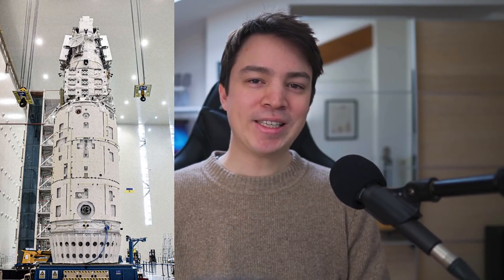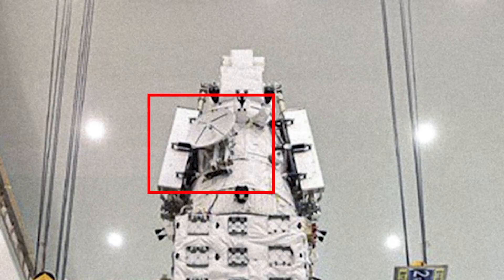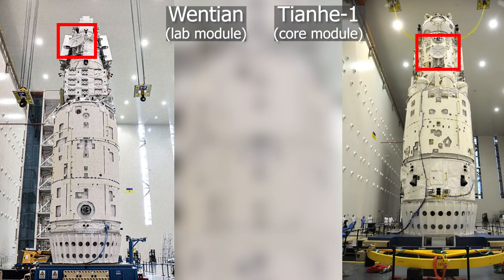We can also see a communications antenna on Wontian that will communicate with the Tianlian relay satellites, complementing the antenna already on Tianhe-1. The problem with the Tianhe-1 antenna is that it is occasionally occulted by the Tianhe-1 module itself — the core module masks the direct line of sight to the relay satellite about 10% of the time, meaning there is no continuous communication today between the core module and ground control in China. The Wontian antenna will resolve this, giving the Chinese space station 100% continuous communication with ground control in theory.